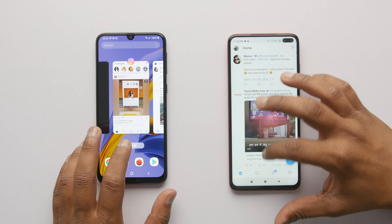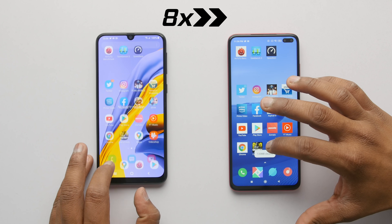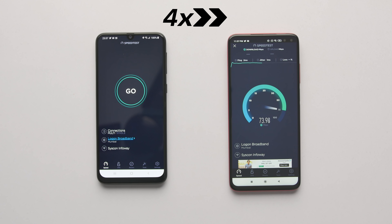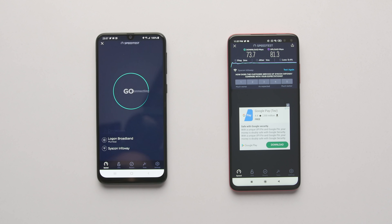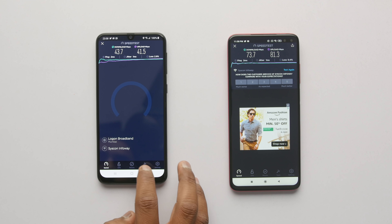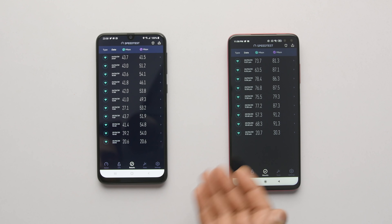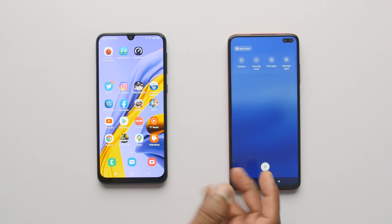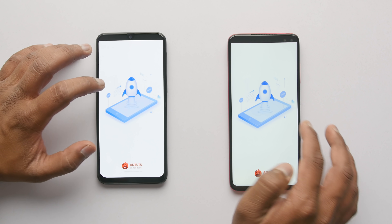Now let me close all applications and do the Wi-Fi speed test to check which one is faster. Starting with Poco X2: the results are 73.7 Mbps download and 81.3 Mbps upload. On Samsung Galaxy M31: 43.7 Mbps download and 41.5 Mbps upload, which is slightly more than half of what Poco X2 is offering. This happened multiple times — every time Poco X2 outperformed Samsung Galaxy M31 in the Wi-Fi speed test.